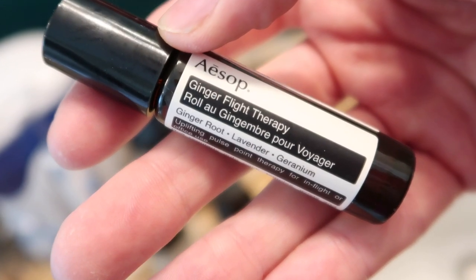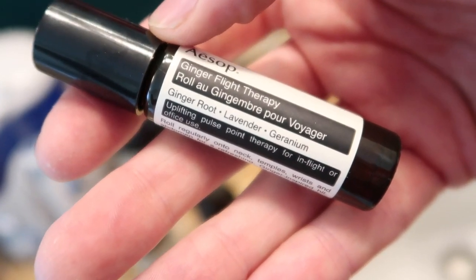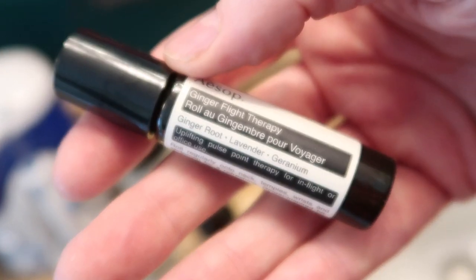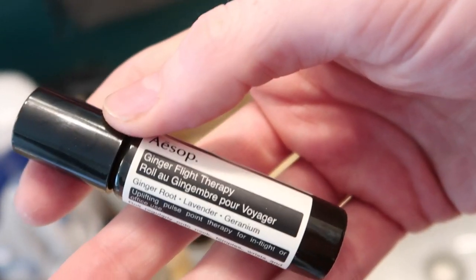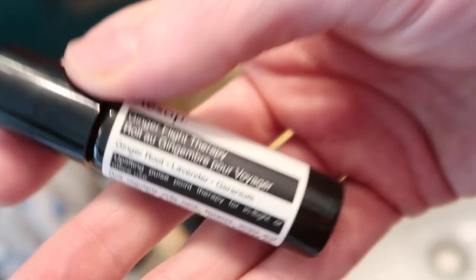I also want to mention the Aesop Ginger Flight Therapy. It has ginger root, lavender, and geranium — it's an essential oil you put on your temples to help ease your mind while flying. It also makes you feel really refreshed, helps you rest, and helps me fall asleep. So not only have I been using this on flights, I've also been using it at night when I'm going to bed. I absolutely love it.